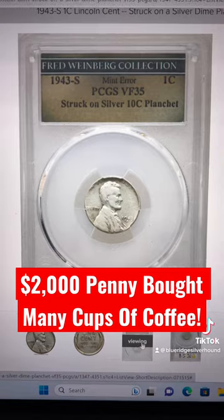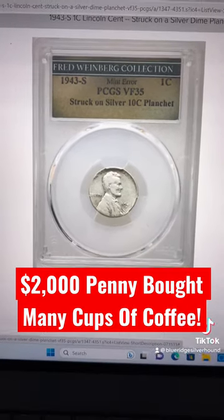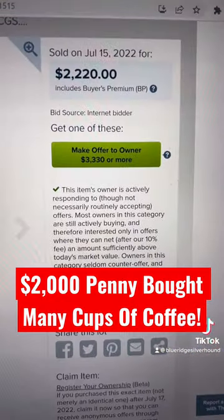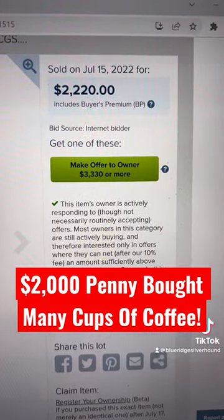This one right here is a Fred Weinberg piece, graded VF35. Man, this thing has had a lot of miles on it. $2,200 — so you just never know what you're going to find in circulation. Be sure you look out for these.